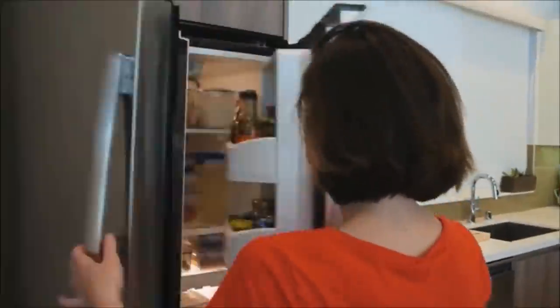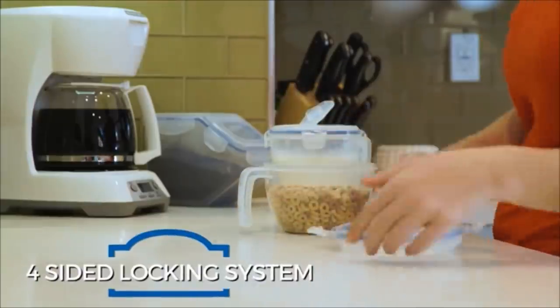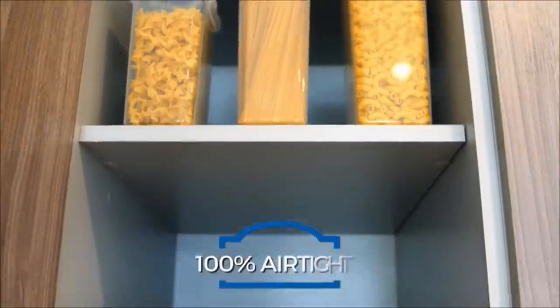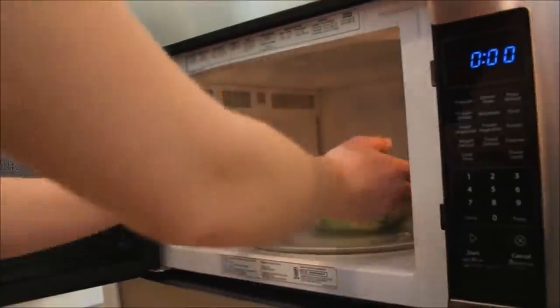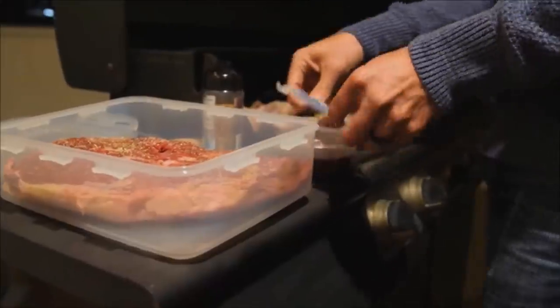14. To make butter stay fresh for a couple of weeks and prevent it from absorbing unpleasant refrigerator odors, put it in this airtight case. The patented locking system of this rectangular food storage container is guaranteed leak-proof. Made from BPA-free material, this can be used in the microwave, freezer, and dishwasher.